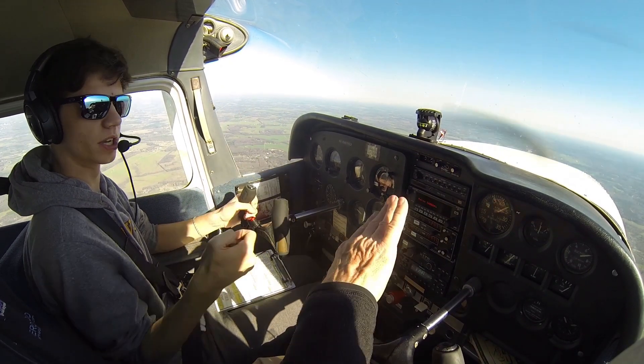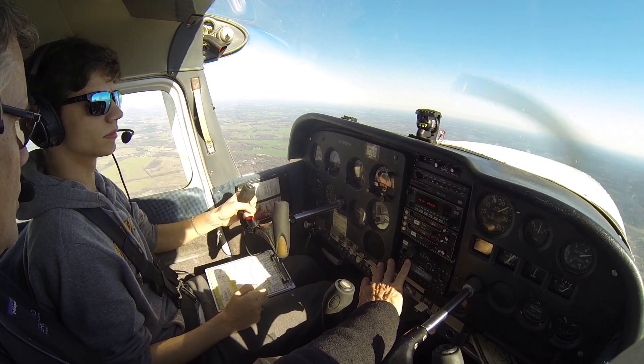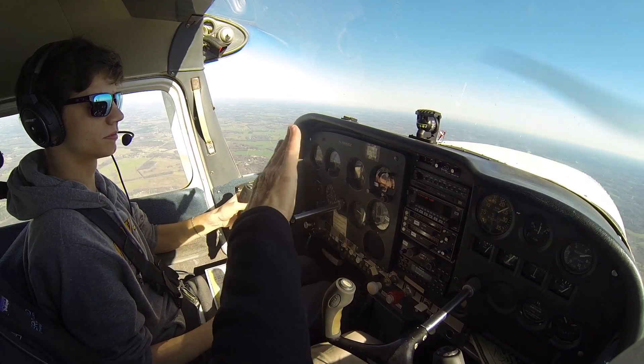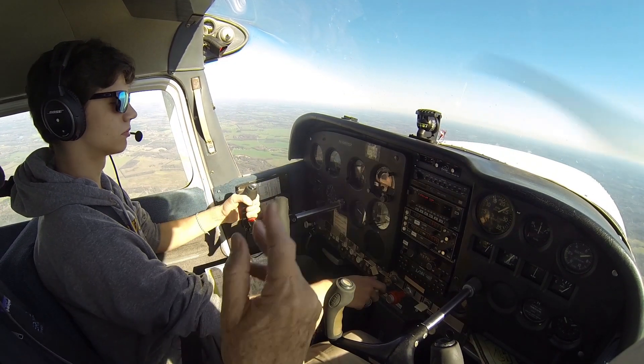So just get to 80 and then start your turn like you're climbing away. Know your full power — power on. Now increase the back pressure and stall the airplane. So you've got to keep it coordinated. If you don't keep it coordinated, it's going to roll off one way to the other.